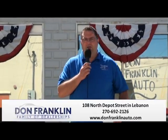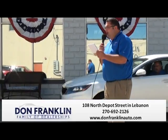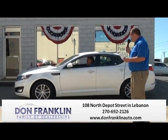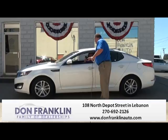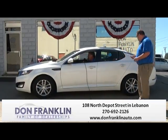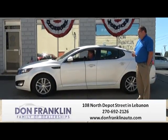Give us a call at 270-692-2126. Jerry's pulling up in an extremely nice 2012 Kia Optima LX that is completely loaded, Bluetooth capable — just a very, very nice car. It really is a nice little car with a lot of room. It only has 45,000 miles, power windows and door locks, tilt steering wheel, and cruise control.